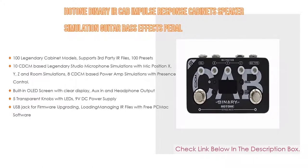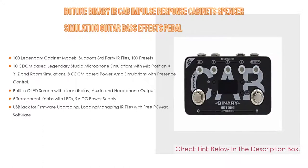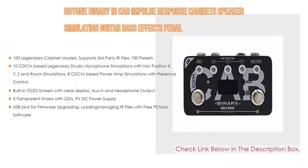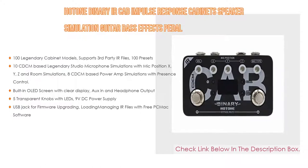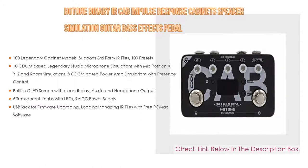Furthermore, it features a built-in OLED screen with clear display, line-in and headphone output, 5 transparent knobs with LEDs, 9-volt DC power supply, and a USB jack for firmware upgrading and loading and managing IR files with free PC/Mac software.